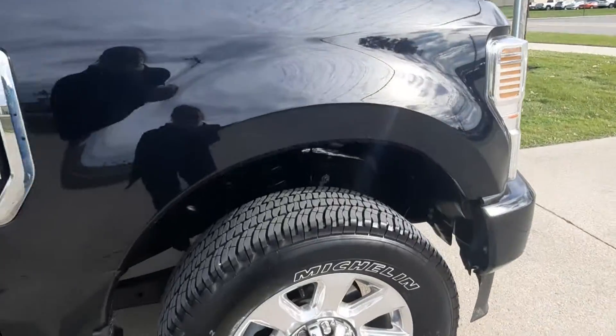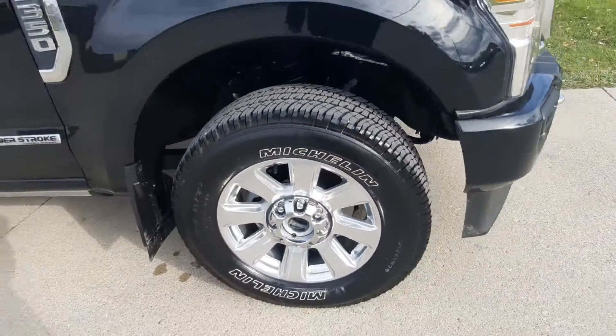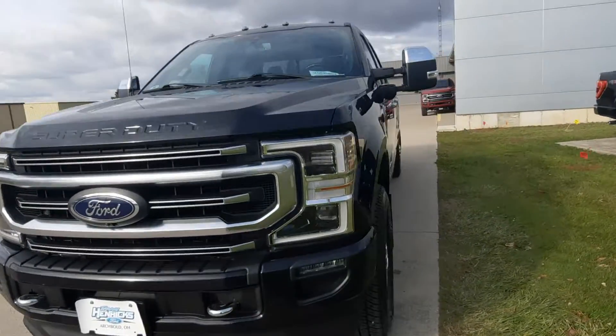Tires look good all the way around. There's a peek at the outside and we'll take a look at the inside.